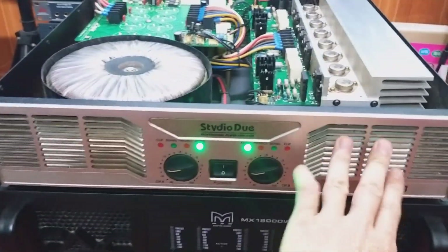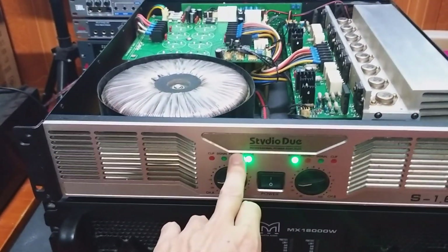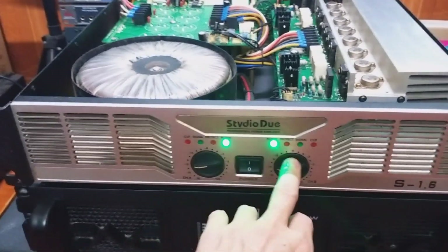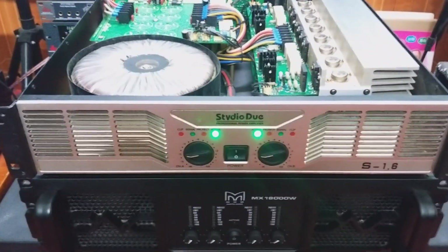Hai cực số là mắt. Bảng tablo nằm chính giữa, các đèn báo tín hiệu: Active, báo protect, báo single và báo clip. Công tắc bật tắt nguồn, hai volume chỉnh cực kỳ chính xác. Đó là hình thức bên ngoài, rất đẹp.